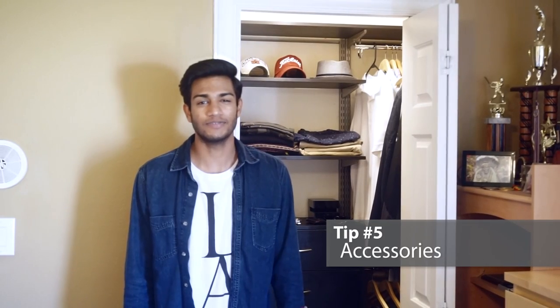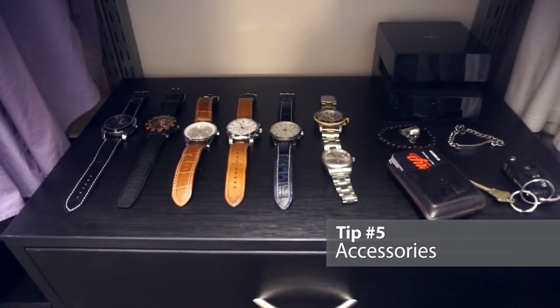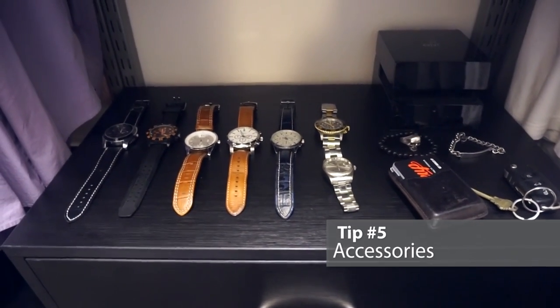Last but not least, Tip 5: Accessories. Make sure you organize your jewelry and watches in pallets to make it easier to accessorize, and it prevents you from neglecting any of your pieces.